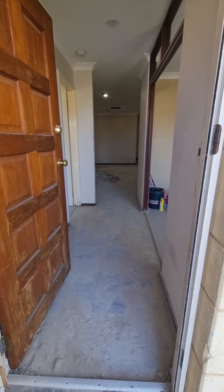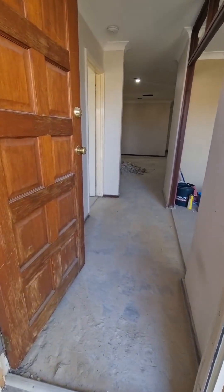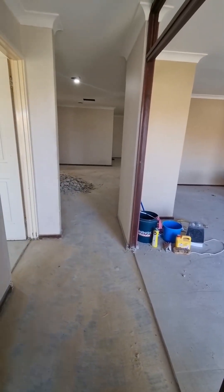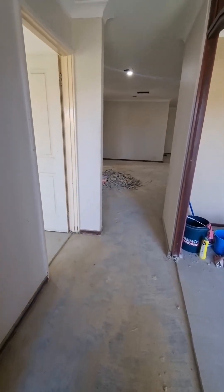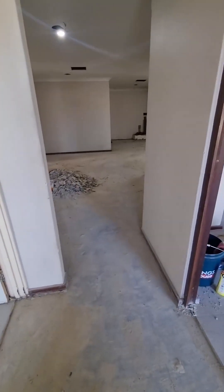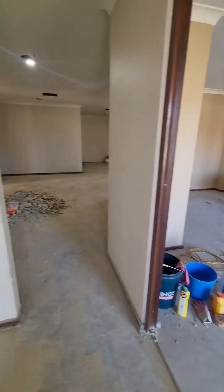Hi guys, Julie coming to you with a new renovation that has just started in Safety Bay. Unfortunately I forgot to do a video when we first took over this property, which was about three weeks ago, and we've done a fair bit of demolition work. But I can explain what it was like — extremely dark. It's still quite dark when you're looking out through there, but we've lightened it up a lot already.